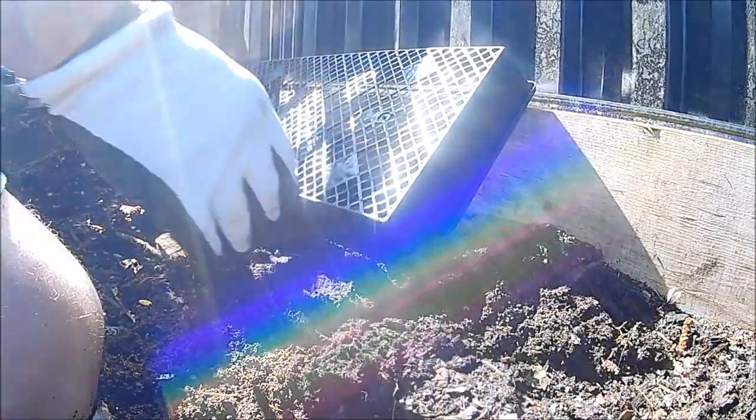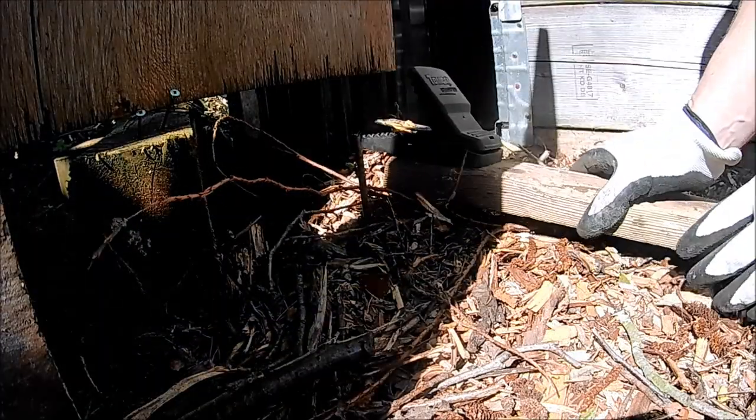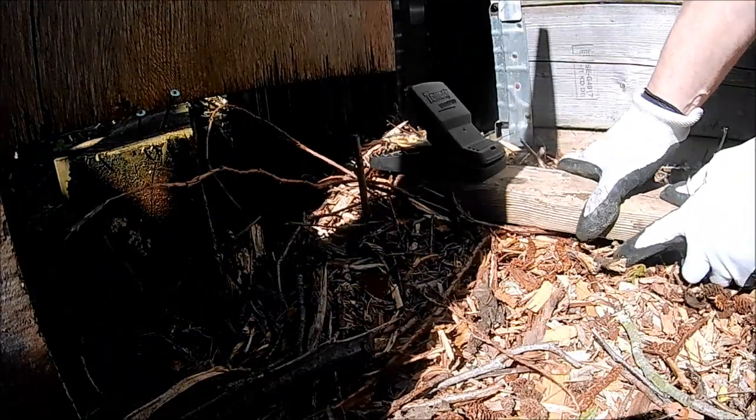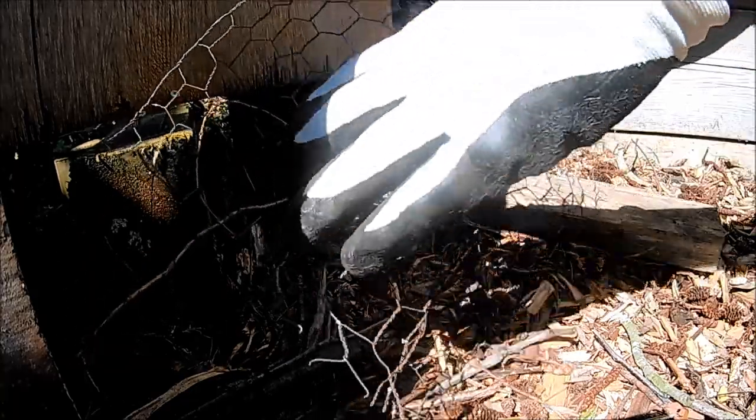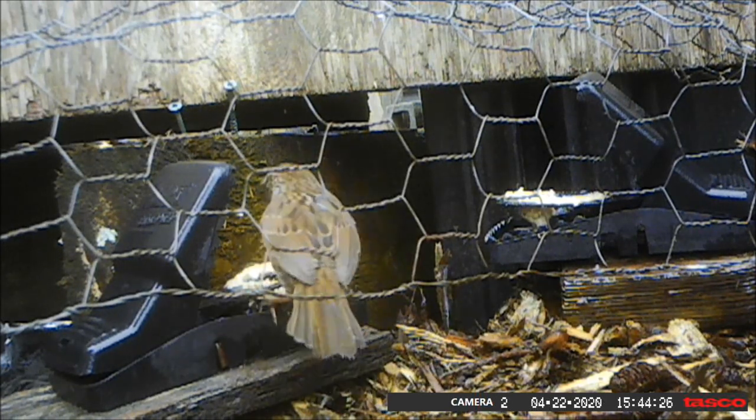After the trap is set, I like to cover the trap with some chicken wire or something to keep the birds away — it's the rats that I'm after, not the birds. Some little birds do still make it through though.